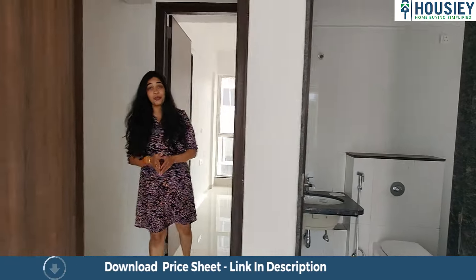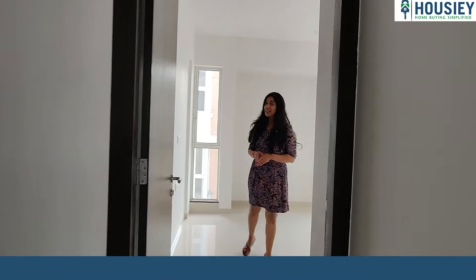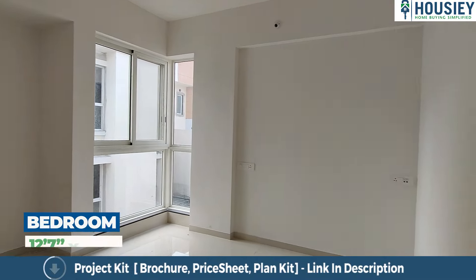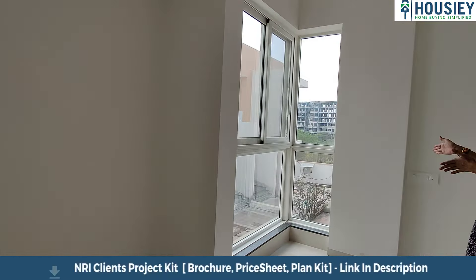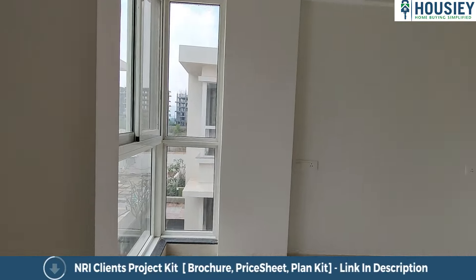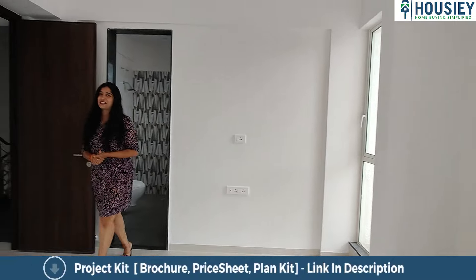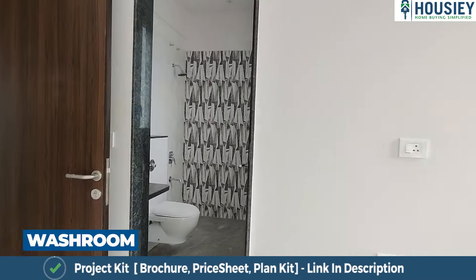Coming out from the master's bedroom, let's now go and check out the children's bedroom. This bedroom is identical to the one that we saw on the ground floor — it again has a space for a wardrobe, and the windows, half of them are sliding and half of them are fixed. There are two windows over here and yet another window placed opposite the door, so that there is good cross ventilation. This is the attached toilet and bath for this kids' bedroom.